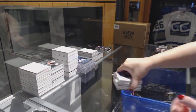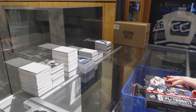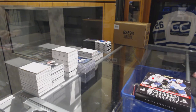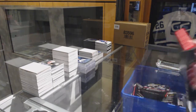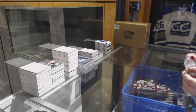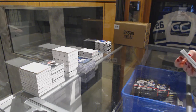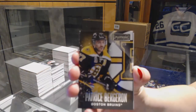All right, time for some last box mojo. Can anybody see me? Mine hasn't done anything weird yet. We've got a base card number to 249 for the Boston Bruins, Patrice Bergeron.